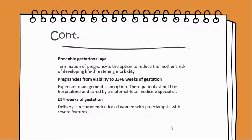At greater than or equal to 34 weeks of gestation, delivery is recommended for all women with preeclampsia with severe features.